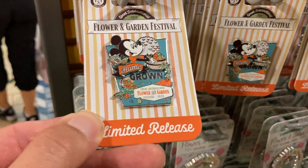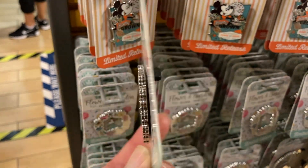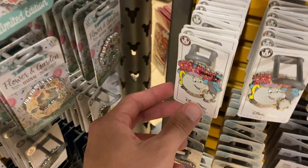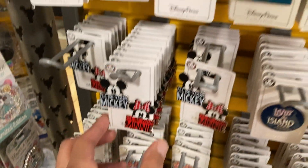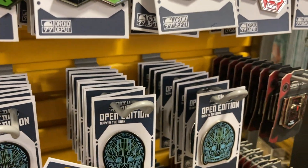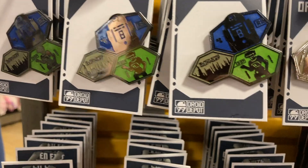They got even more Flower Garden limited releases. This one is $5. How about this one? $6.99. Alaska — this is for the cruise. $6.99. How about this one? $6.99 — $6.99 for two pins, not a bad deal. These are inspired from the Outpost in Galaxy's Edge — they look like the Open Droid Edition from Droid Depot. And they're $4.